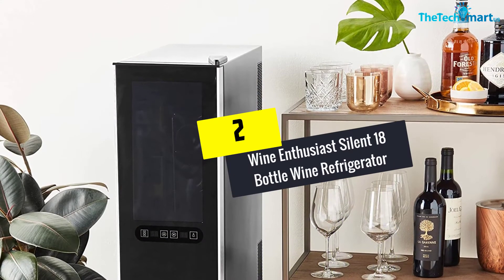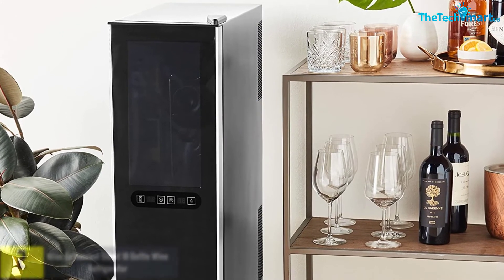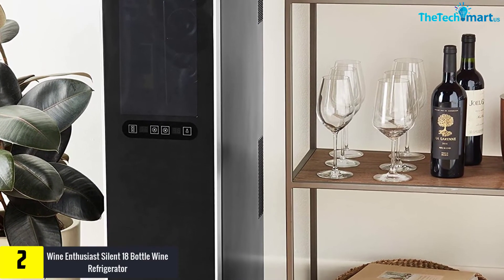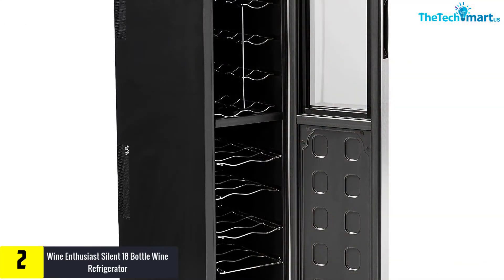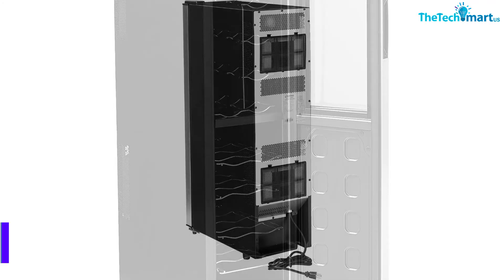At number two, we have the Wine Enthusiast Silent 18 Bottle Wine Refrigerator Freestanding Slimline. As the name states, this fridge fits all wine enthusiasts as it can store up to 18 bottles of wine. It has an upright storage design where it displays your wines for easy selection, and it has two temperature levels for you to chill and cool different wine bottles.